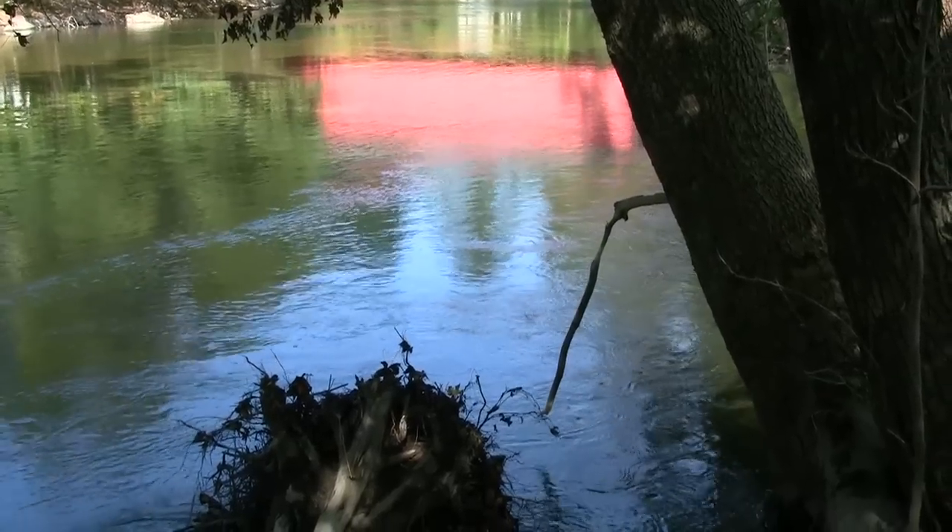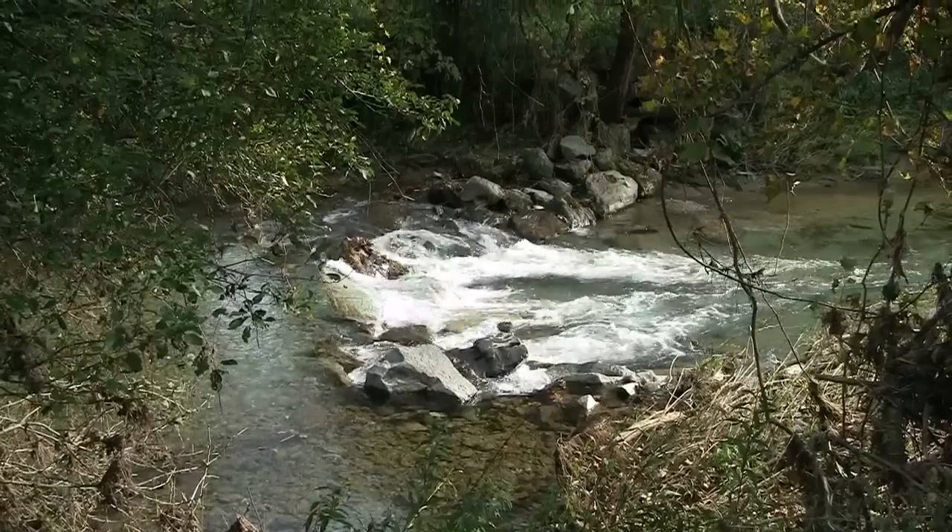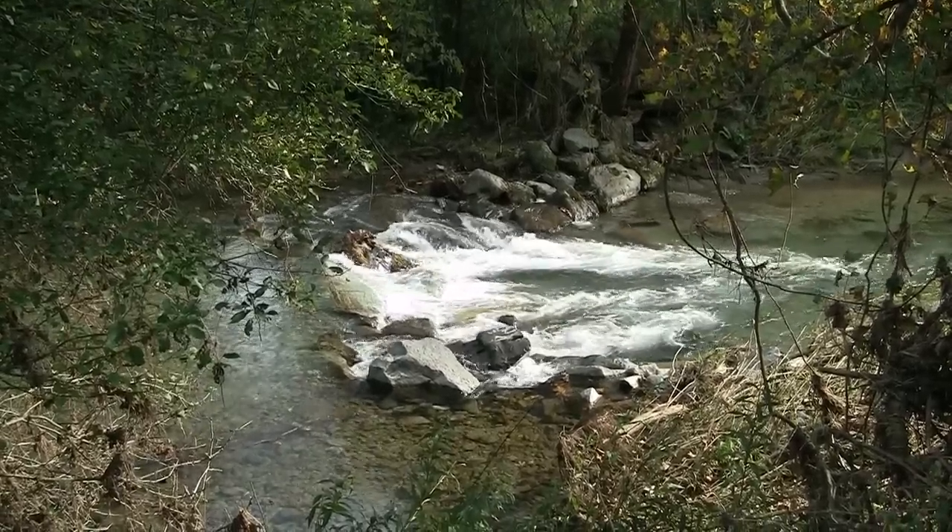As the river flows towards a more urban area, other natural structures are used to help guide the river's path and encourage fish passage.